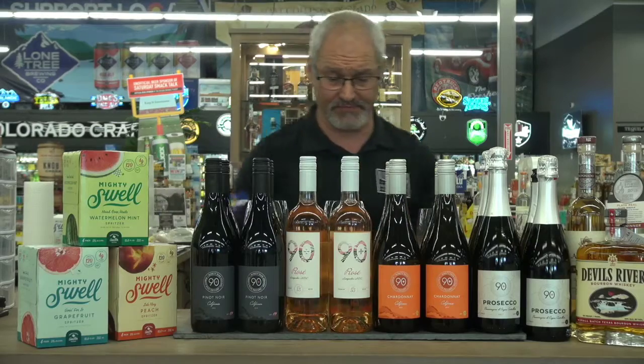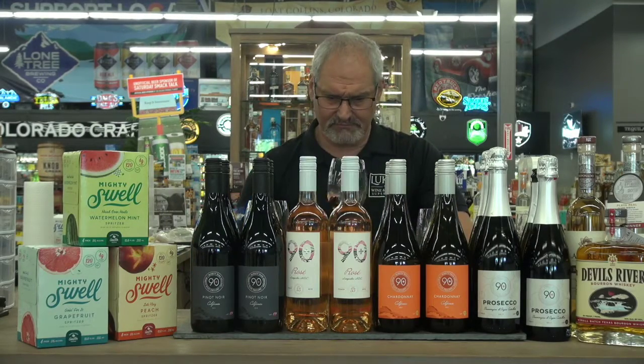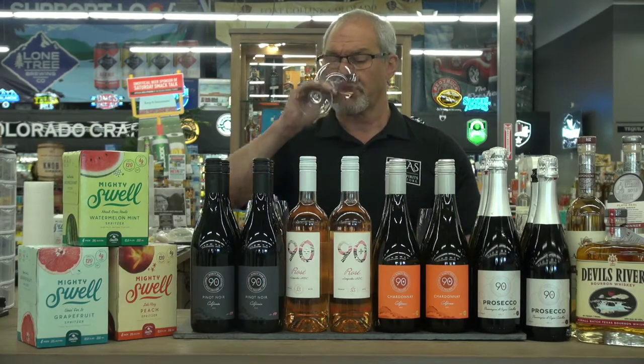Let's move to the rosé. This rosé is a 3.7 on Vivino as well. You smell some strawberry, maybe some melon. It's got a medium body with some acidity, but they're very, very drinkable. Great wine.